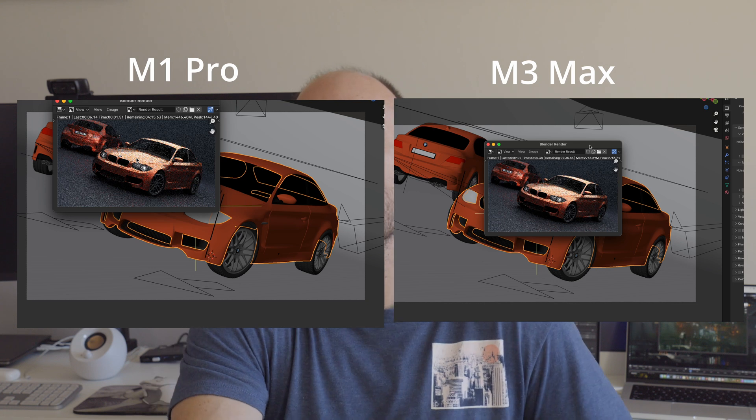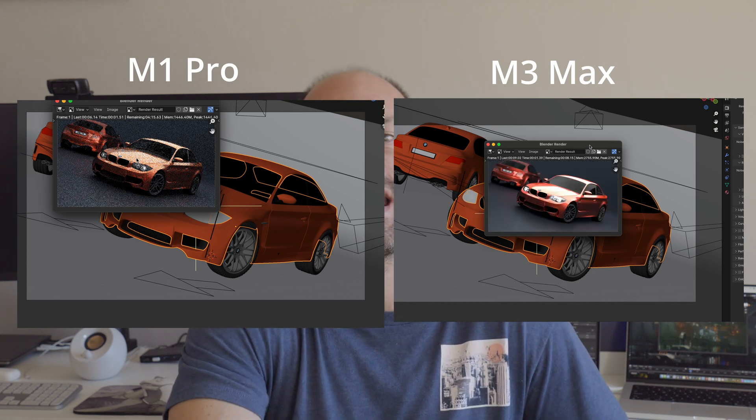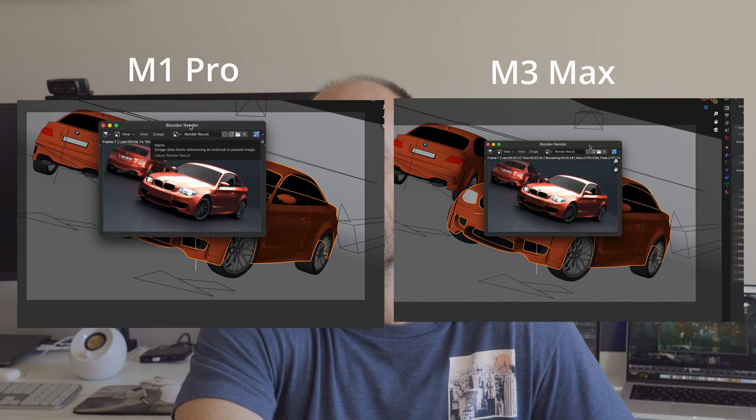On to 3D. The results here are far more stark, and honestly all come with a pretty big caveat. The M3 chips now support hardware ray tracing, and just as we saw when the same feature came to the NVIDIA 30 and AMD 6000 series cards, there is a night and day difference between rendering with hardware ray tracing and without. For the classic BMW scene, the M3 finished in eight and a half seconds, compared to a minute fifteen on the M1.